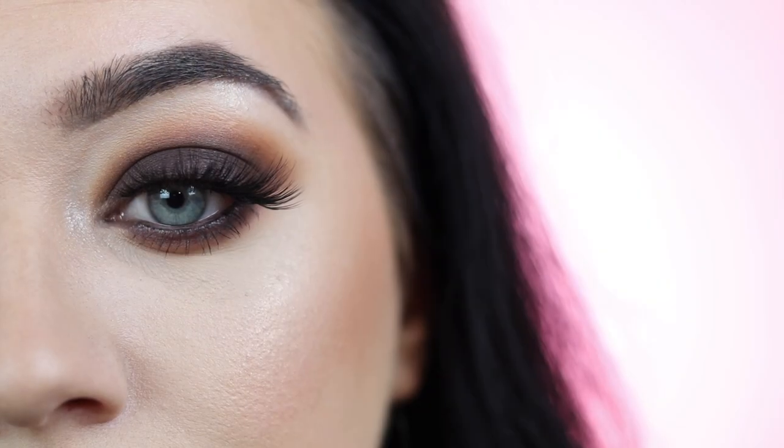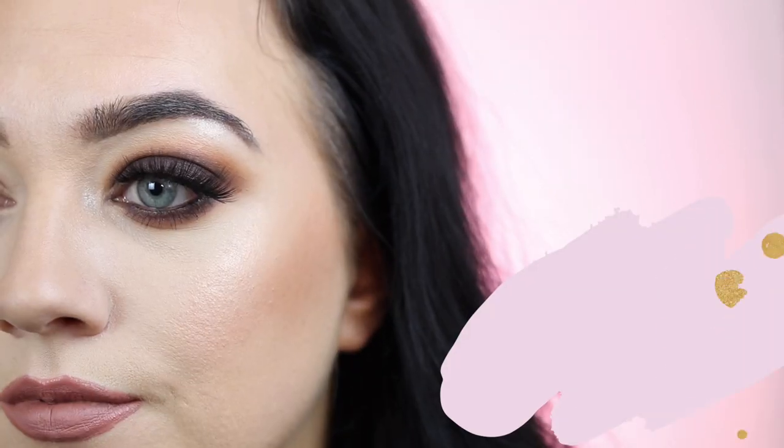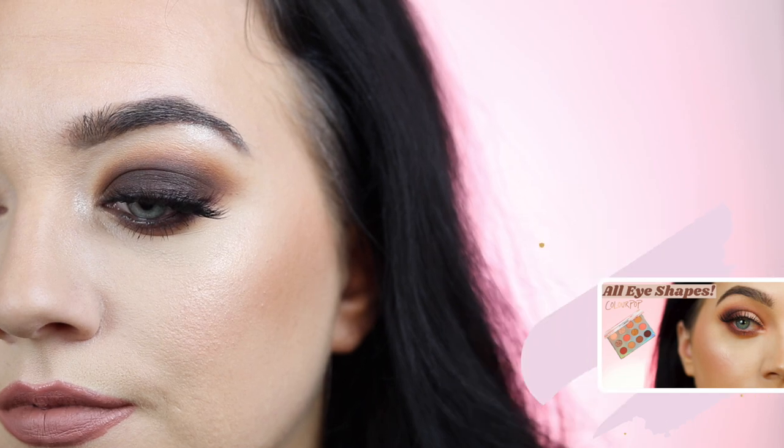Hey Glam Squad, welcome back to another episode of Beginner's Guide to Makeup. In this episode, we will be discussing big prominent eyes. I have done a few makeup lessons for prominent eyes, but if you have big protruding eyes like Mila Kunis, this look will be perfect for you.